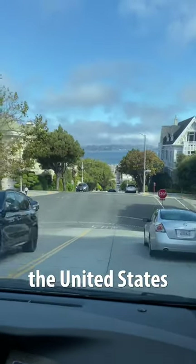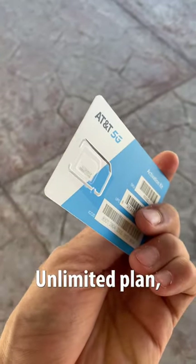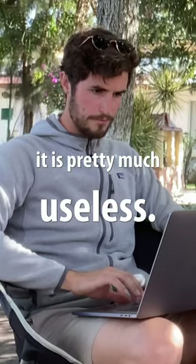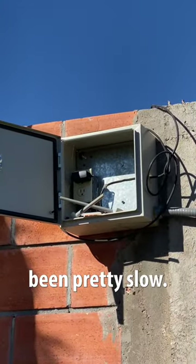Getting access in the United States was not really an issue — we just bought an AT&T unlimited plan which worked really well. It's also supposed to work in Mexico, but as we have discovered it is pretty much useless. We have been able to find some Wi-Fi in Mexico, but most of it has been pretty slow.